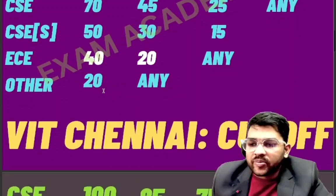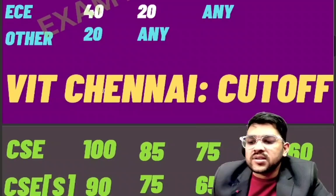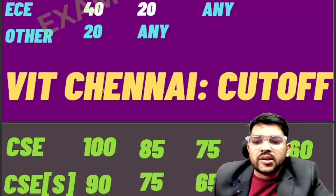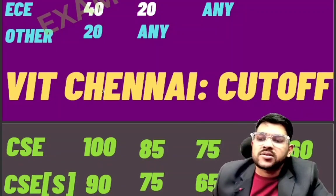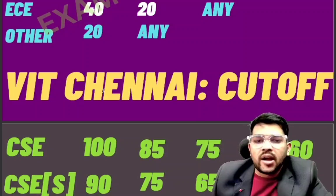Now for VIT Chennai: CSE requires 100 marks for category one, 85 for category two, 75 for category three, 65 for category four, and 60 marks for category five.